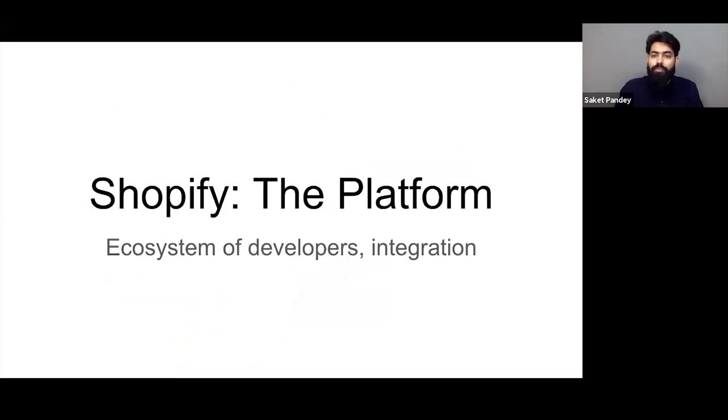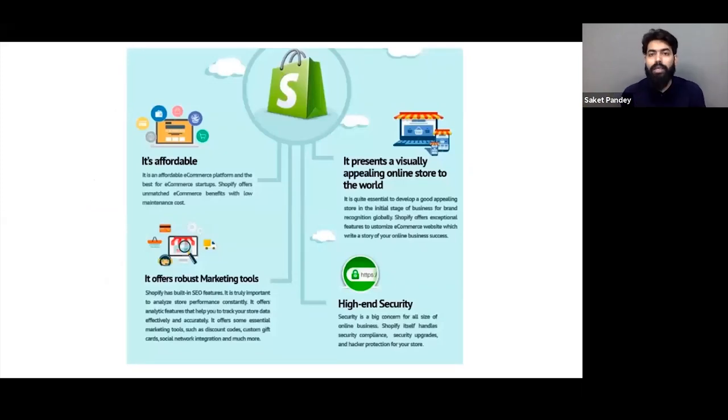What is Shopify and why is it so popular? What is the ecosystem, how does the developer work, how does integration work? Shopify is a platform similar to others that lets you build your online store. The key difference is it is very affordable — it starts with just $30 per month. As you scale, you can move to higher plans. The most important benefit Shopify gives is affordability, and it presents a visually appealing online store to the world.